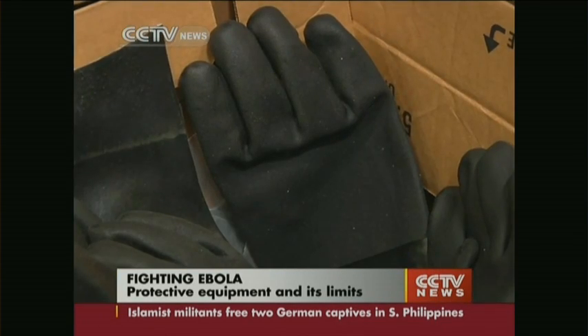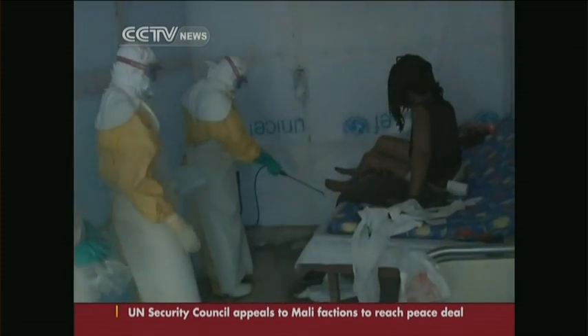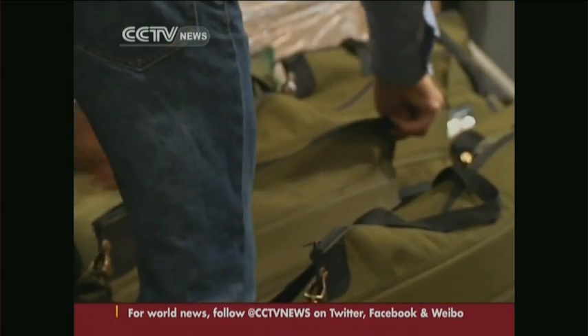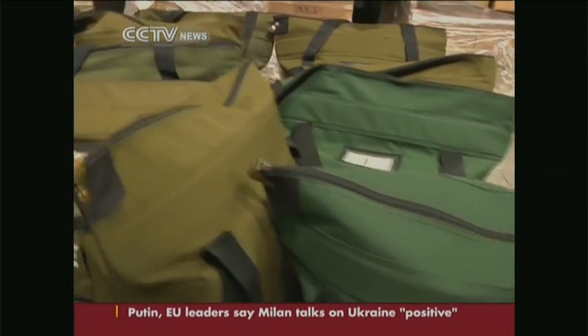These are some of the tools of the trade for doctors and nurses fighting the Ebola epidemic — what's known as personal protective equipment. It's absolutely instrumental to prevent further infection. At Project Cure in Centennial, Colorado, a major provider of donated medical supplies to developing countries.